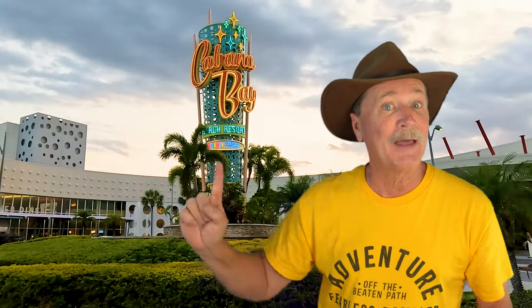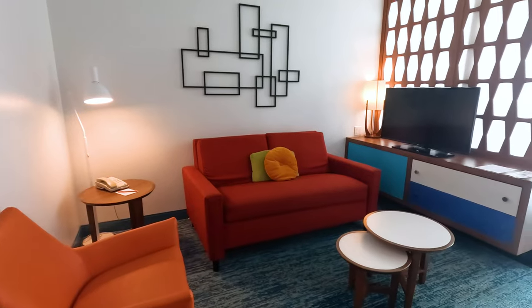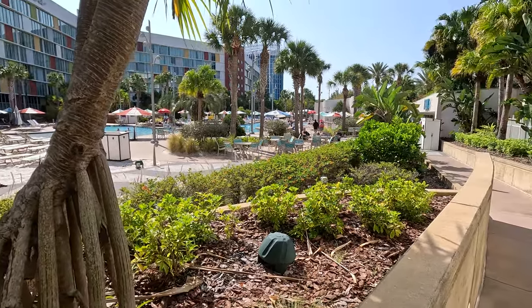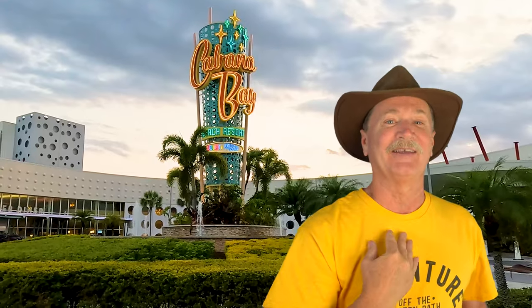Howdy! Universal's Cabana Bay Beach Resort — what a cool rental place to stay. We have booked an interior family suite and we are going to love to give you a tour of that suite and also walk around this hotel and show you all the amenities. This is George of Phyllis Rambler inviting you to come join us.